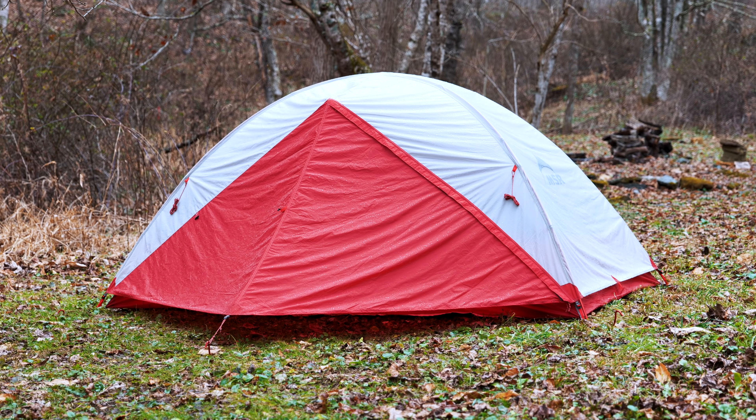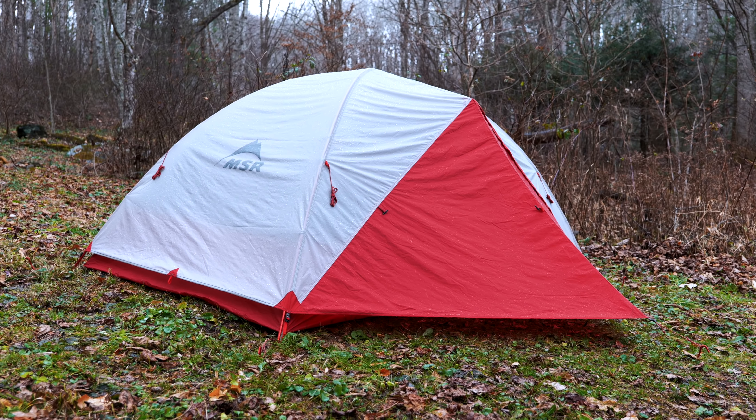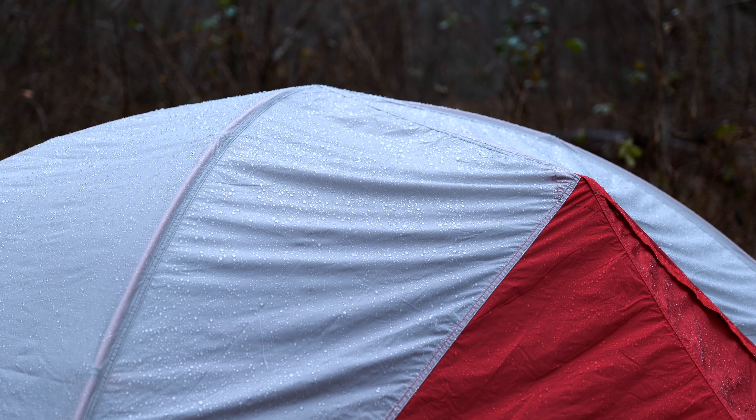With the Zoic two-person tent that I have, that is the latest version from MSR, and it features the Xtreme Shield proprietary method of making the tent waterproof. To put it simply, this is a manufacturing process which MSR has come up with to make a tent not only waterproof, but to make it last a longer period of time. It doesn't feature any sort of seam tape or anything like that, which has a tendency to age and wear over time and break down. The overall manufacturing process of this Xtreme Shield involves the incorporation of poly-cotton threads.